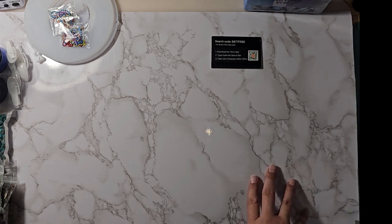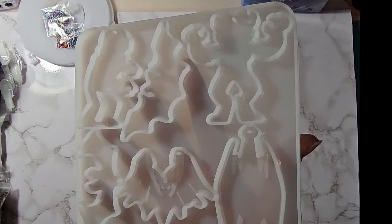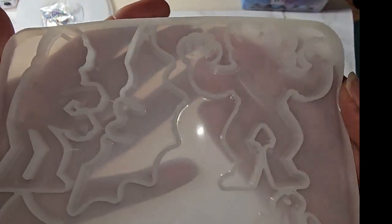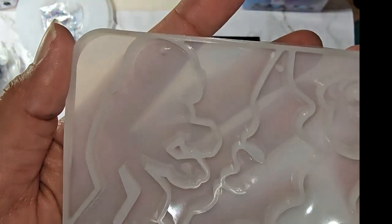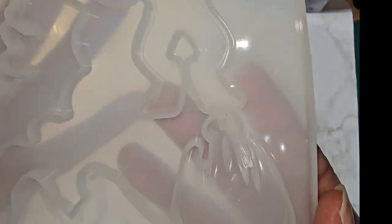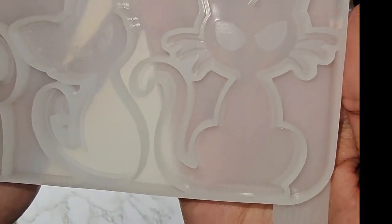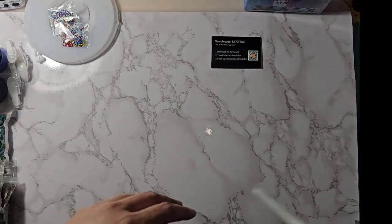This one was $4.98 on Temu and Amazon did not have anything similar. This one they called the Halloween cat pendant mold, but it's like three cats, a couple of bats, and two monsters. There's a bat up top, two monsters — one looks like a zombie, one could be like the Jersey Devil or chupacabra — a hanging bat, a flying bat, and three cats at the bottom. Also $4.98 on Temu, no similar on Amazon.